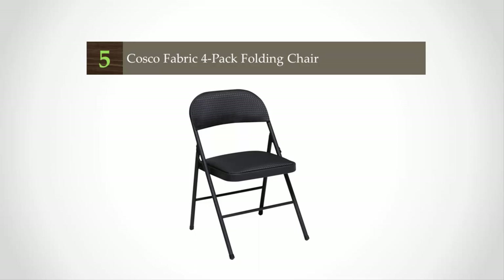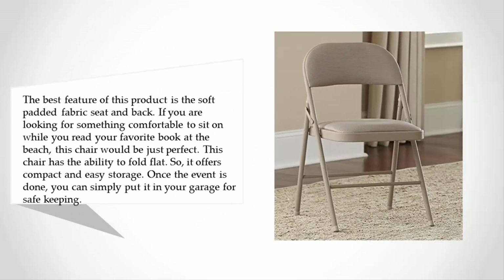Starting our list at number five, the best feature of this product is the soft padded fabric seat and back. If you are looking for something comfortable to sit on while you read your favorite book at the beach, this chair would be just perfect. This chair has the ability to fold flat, so it offers compact and easy storage. Once the event is done, you can simply put it in your garage for safe keeping.